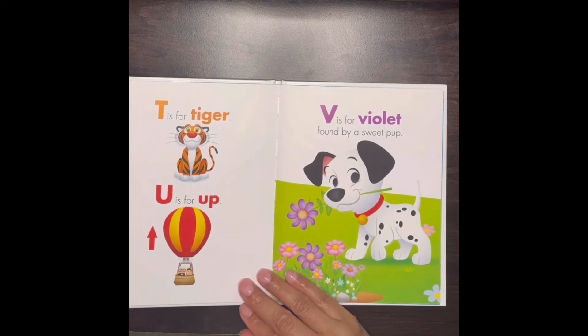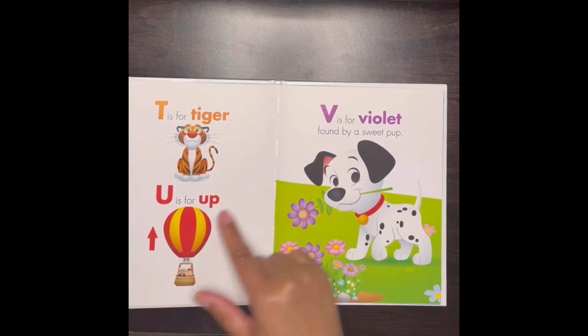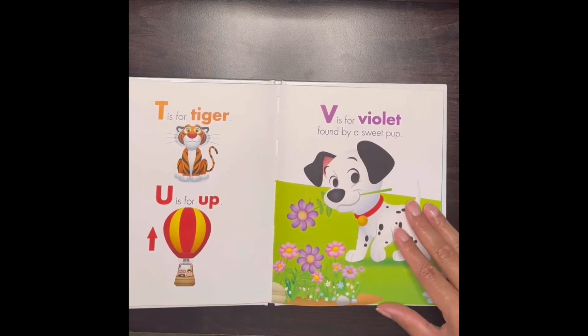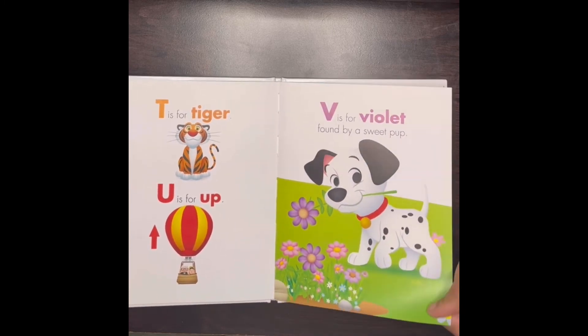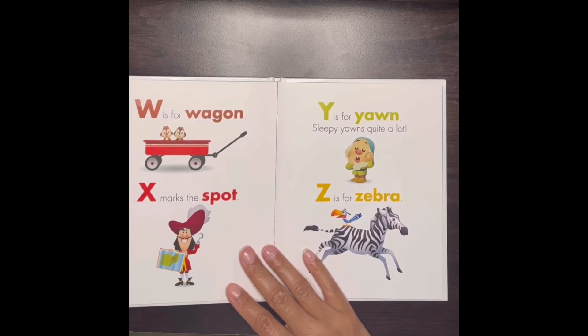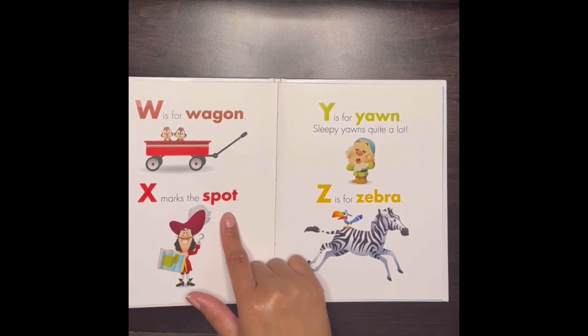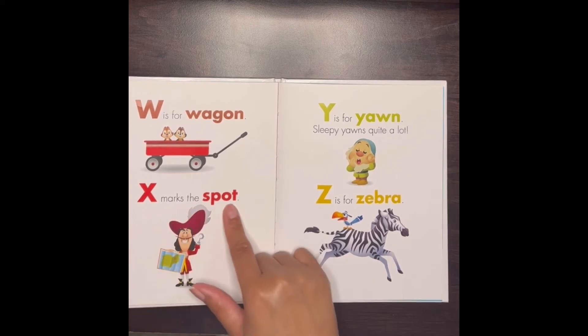T is for tiger, U is for up, V is for violet found by a sweet pup. W is for wagon, X is for spot — X marks the spot.